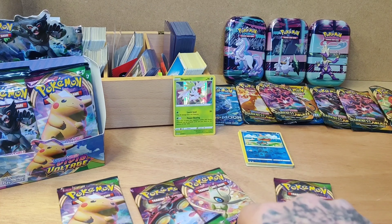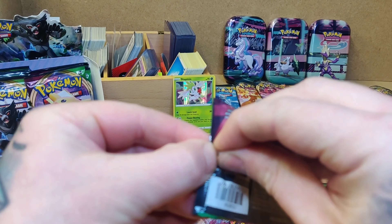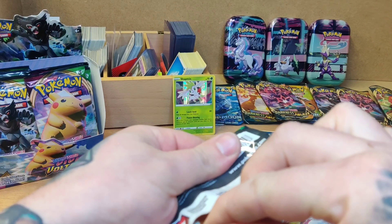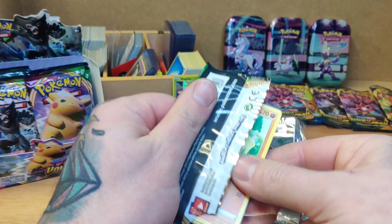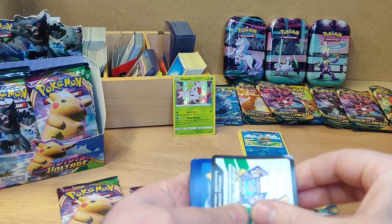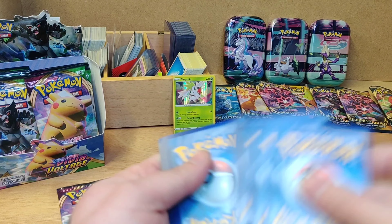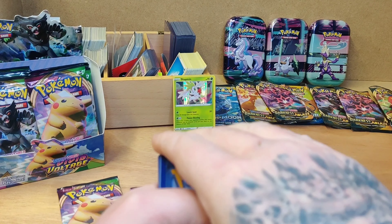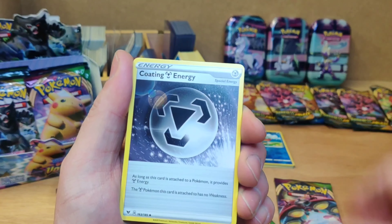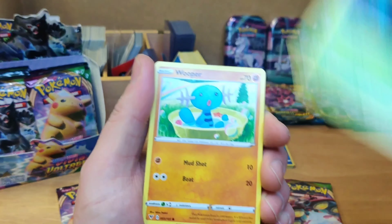Everyone's after that big fat Pikachu. This video is taking place after Shining Fates released this weekend, but unfortunately in the UK — especially in North Wales — we're still in lockdown, so we can't go out and look for any Pokémon anywhere, and anything you try to find online is all sold out.